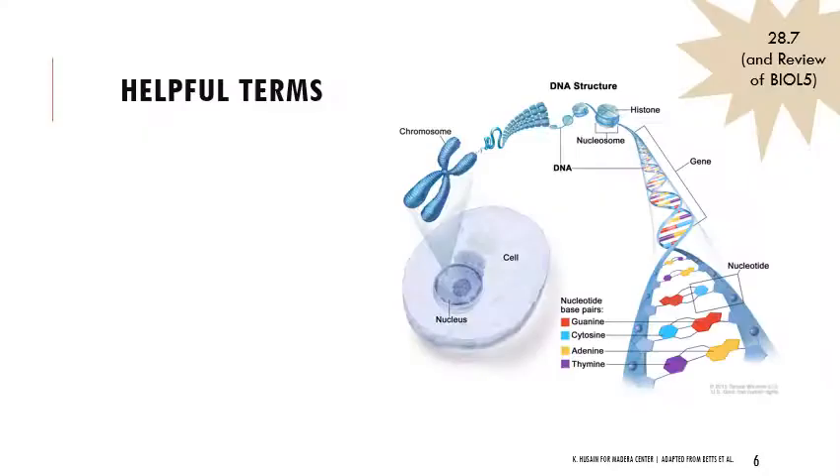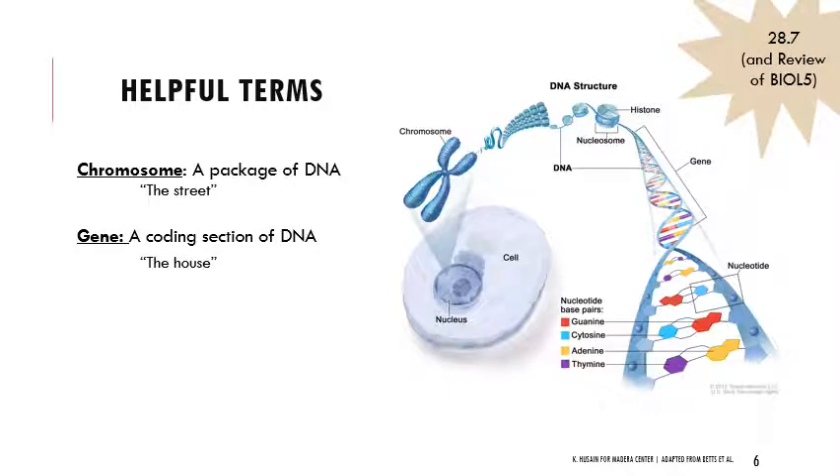Thinking about patterns of inheritance, I wanted to review some basic helpful terms. This is something you should have learned in Bio 5, but I just want to remind you. When we have DNA, it's often stored in chromosomes, which are packages of DNA — kind of like a street. A chromosome is like a big street, and distributed along that street you have houses. Genes are the coding sections of DNA; they code for proteins or parts of proteins. A chromosome does not consist entirely of genes — there is what we sometimes refer to as junk DNA between them. So a chromosome has genes, but it's not all genes.